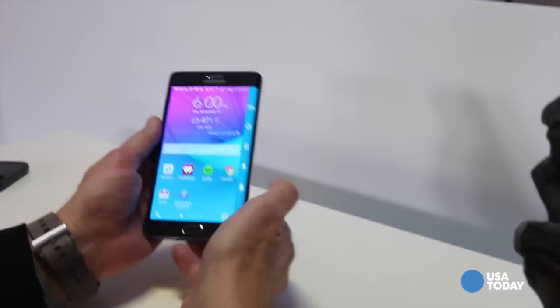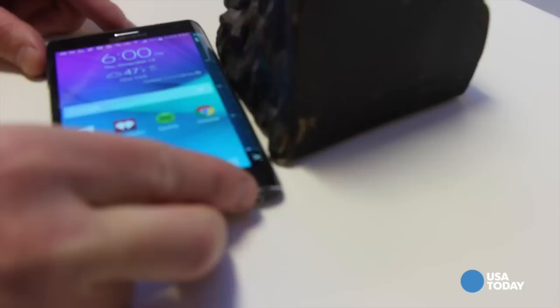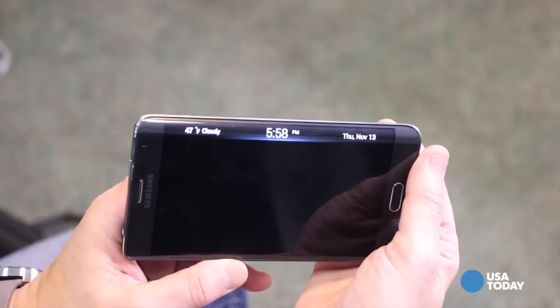I'd like to see Samsung go even further, and I also want to see how third party developers ultimately end up embracing this extra little piece of screen real estate — assuming they do and how they do it. That all remains to be seen. I've only had the device for a few days, and there's no noticeable impact on battery life.